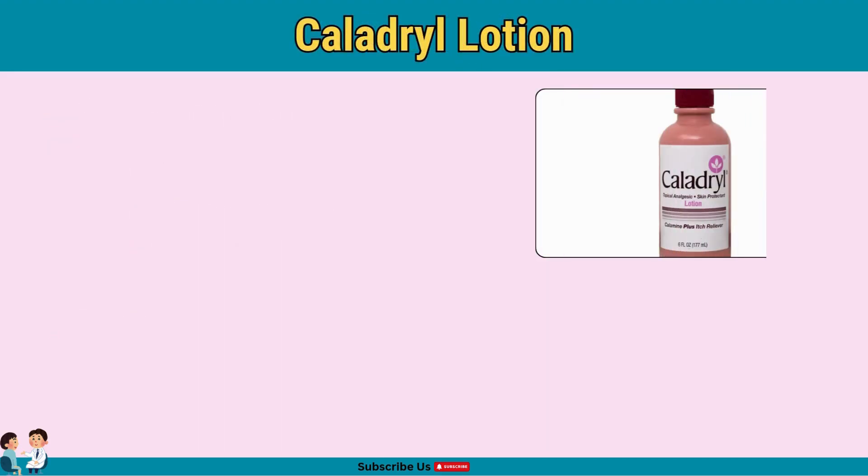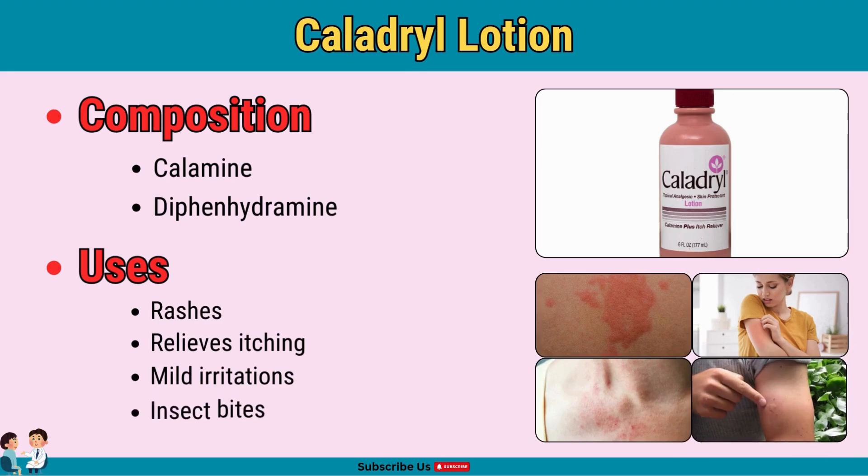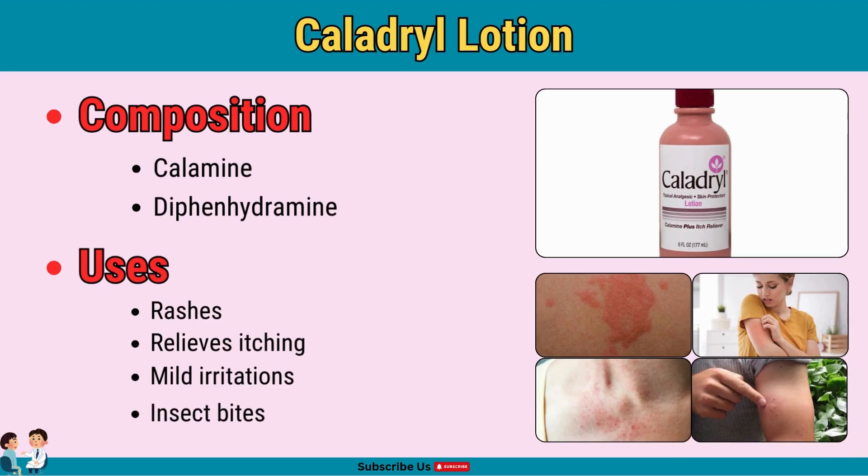Caladryl lotion is great for itching and mild skin irritations. With calamine for soothing and diphenhydramine as an antihistamine, this lotion provides quick relief from rashes, itching, and minor irritations. Make sure to avoid applying on open wounds.